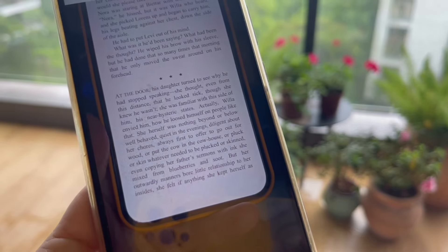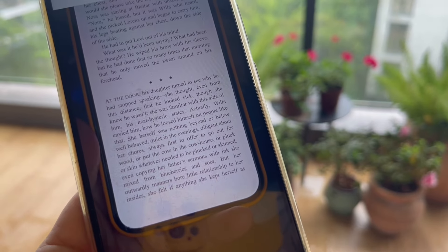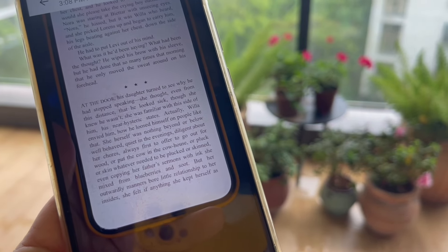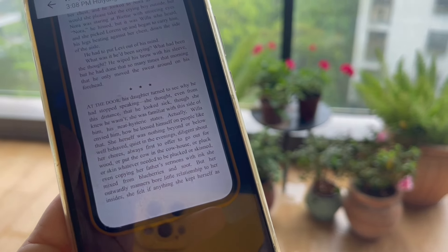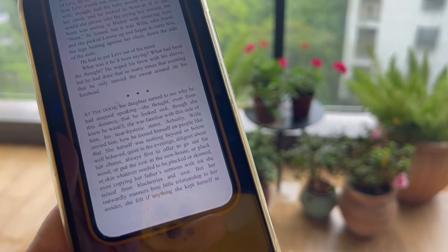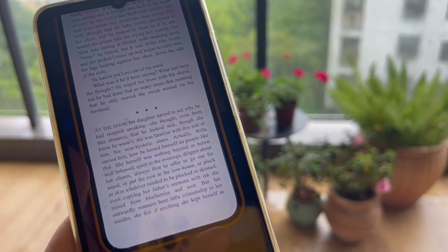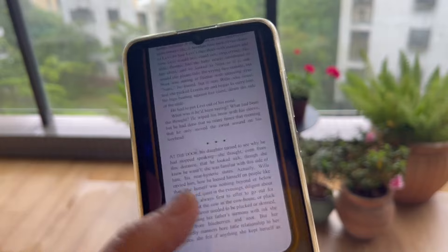And then the daughter, at the door: 'His daughter turned to see why he had stopped speaking. She thought, even from this distance, that he looked sick, though she knew he wasn't. She was familiar with this side of him — his near-hysteric states. Actually, Willa envied him — how he loosed himself on people like that. She herself was nothing beyond or below well-behaved, quiet in the evenings, diligent about her chores, always first to offer to go out for wood or put the cow in the cow house, or pluck or skin whatever needed to be plucked or skinned, even copying her father's sermons with ink she mixed from blueberries and soot.'